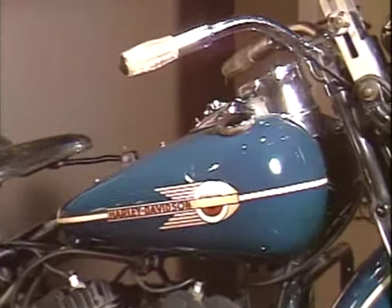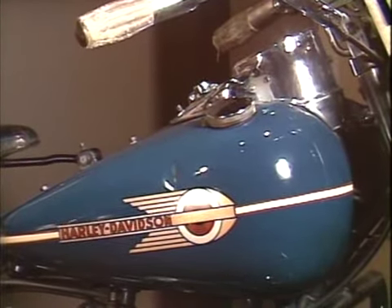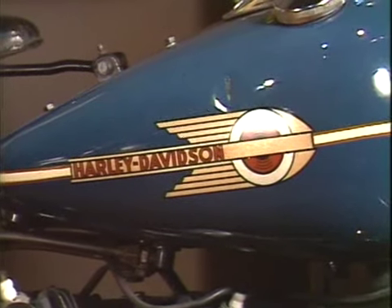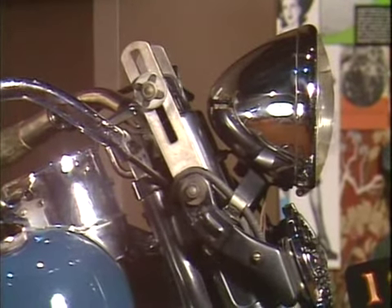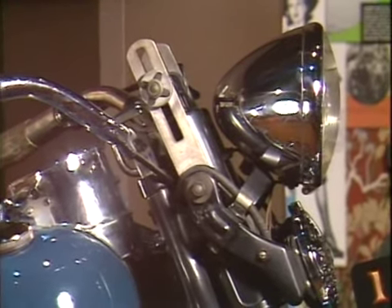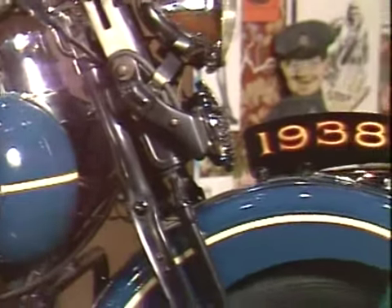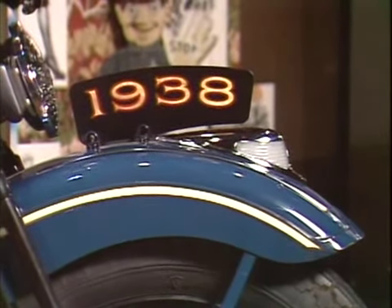Sprung seat, deco tank, speedometer mounted on a tank dash, tension adjustment, front fender light, and it also has more chrome on it.